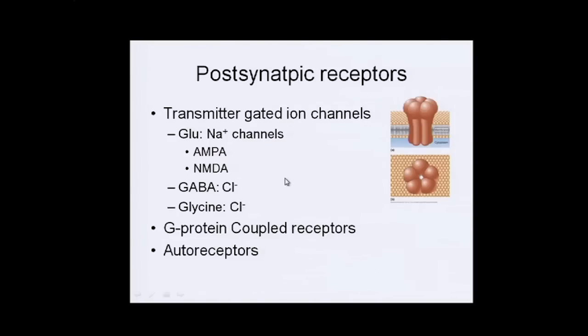On the postsynaptic side, these are transmitter-gated ion channels — not voltage-gated like in the axon — but they require a neurotransmitter or another protein to bind to them to cause them to open or close. Glutamate is the primary excitatory transmitter, which opens sodium channels.